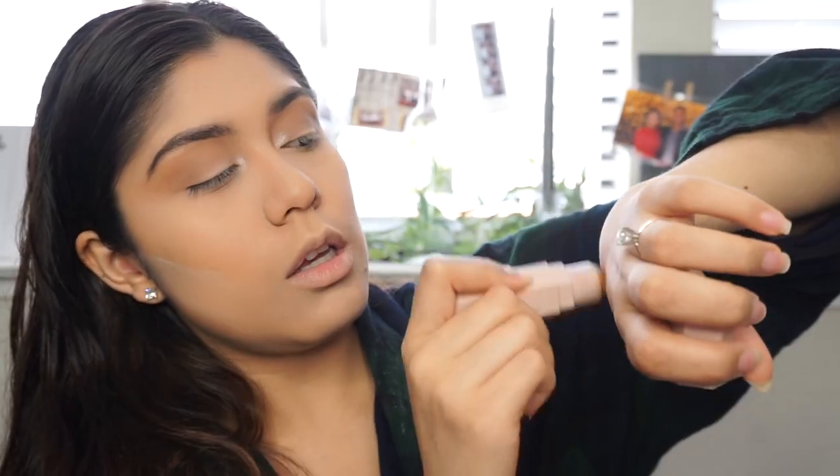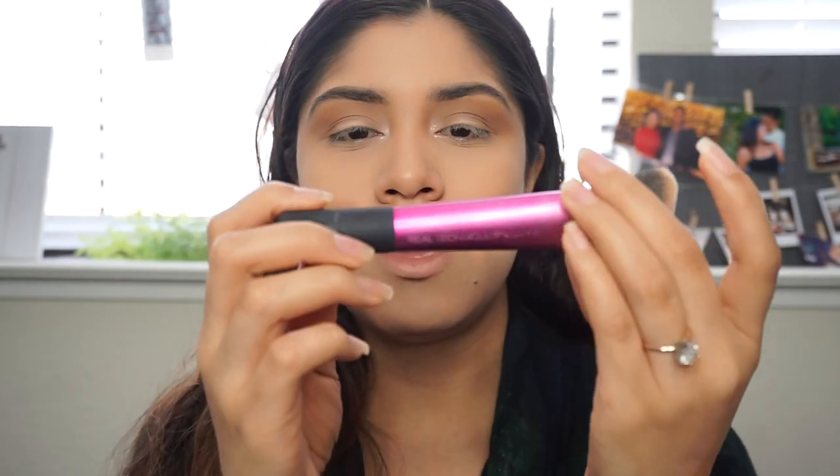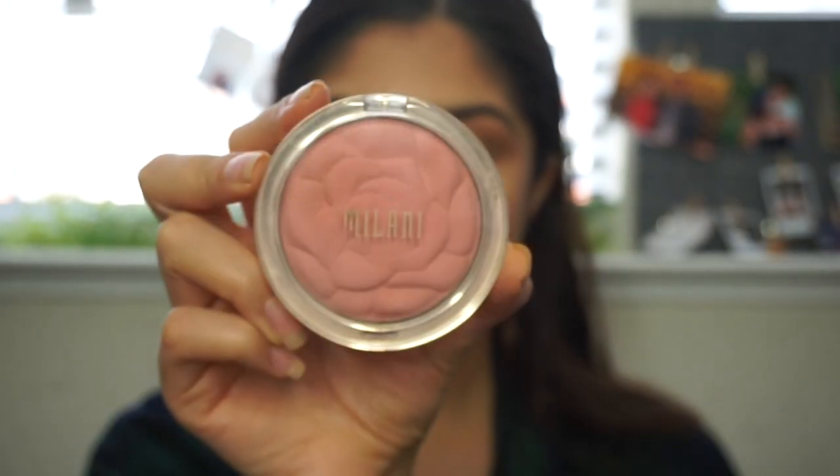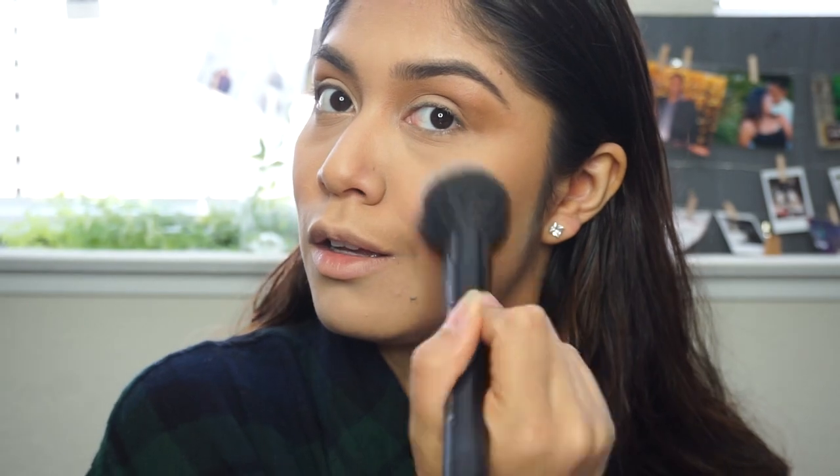Next I'm going to be using the contour stick by Fenty Beauty in the color latte. I'm going to apply it to my hand and then use my Real Techniques sculpting brush to contour. Then I'm going to put on my blush - this is in the color tea rose - using a fluffy Morphe brush on the apples of my cheeks. I freaking love this blush - it just looks so simple and natural.